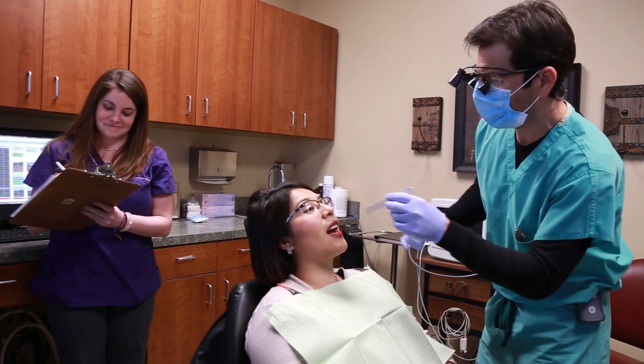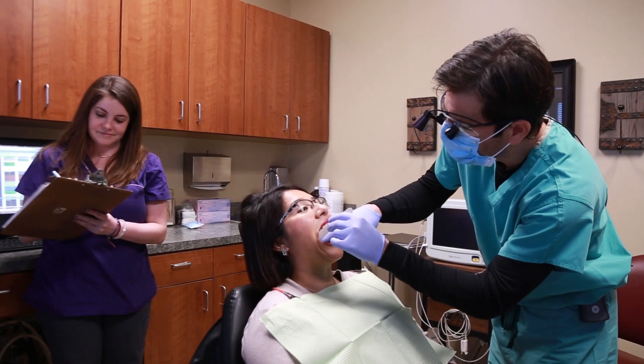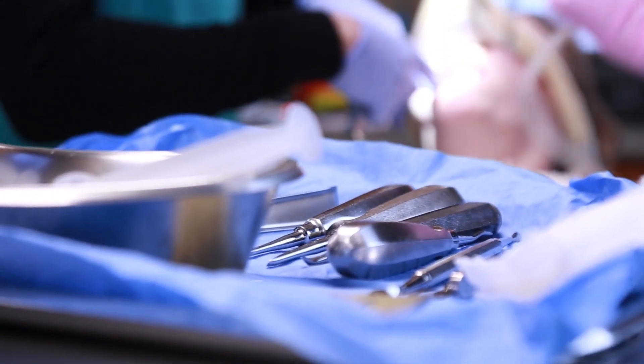There are several conditions that affect how easy it will be to remove a wisdom tooth. These conditions include how the tooth is positioned and the stage of the root development. If the wisdom teeth are impacted, the surgery might be more complicated.